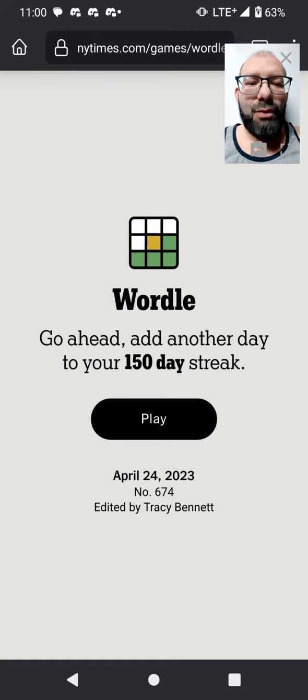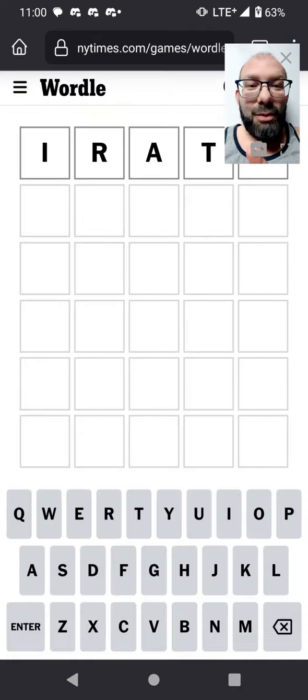Join me in solving Wordle 674. I'm still hoping it's IRATE. I don't know if I'm ever going to mix that up — I've talked about it, but so far it just hasn't been happening. I like my method.